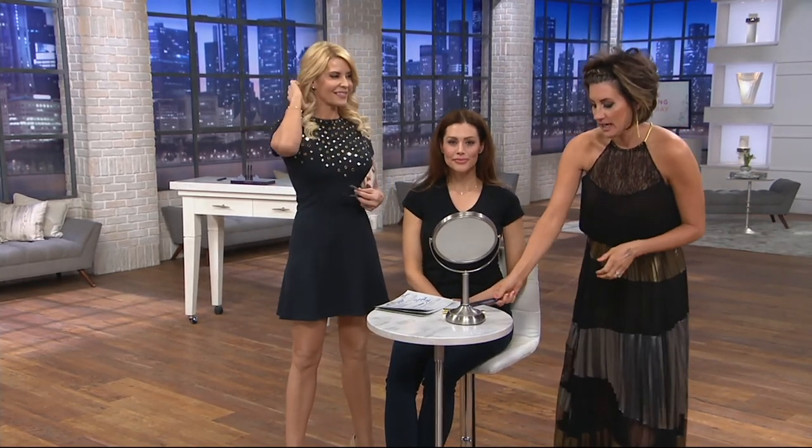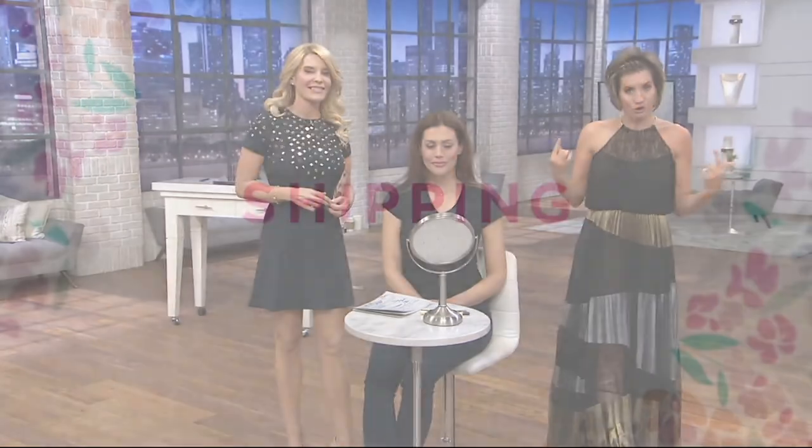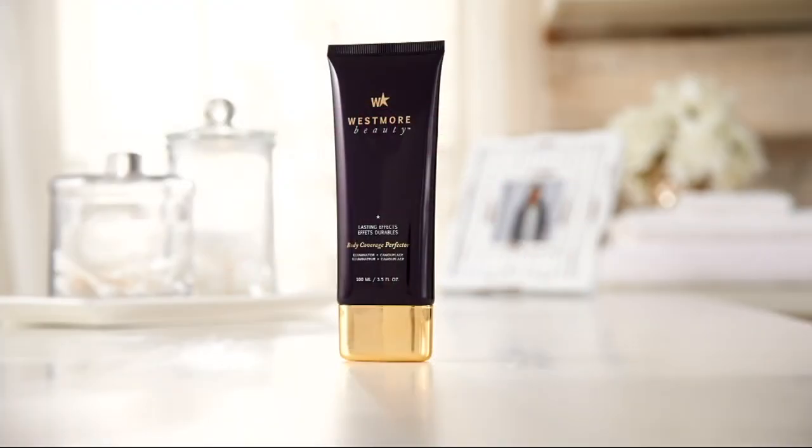I super begged to have my number one favorite body makeup in the show tonight. Body makeup, because yes, I love to self-tan, but if I forget to — or even if I don't forget to — my skin texture, sunspots, all sorts of things. Even when it's tan, it doesn't look super smooth and even.